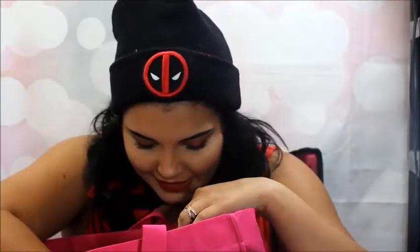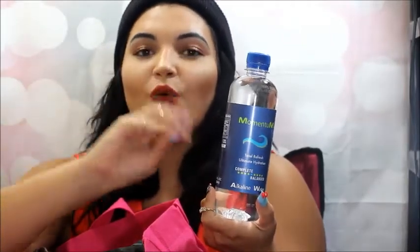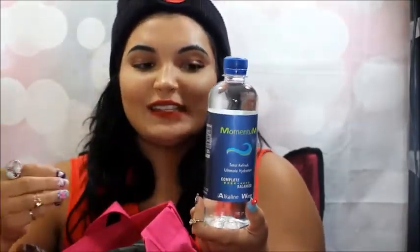I also got... I am a humongous water drinker. I love water — not just because it's good for my skin, but because I like water. So this is alkaline water from Momentum. She was actually explaining how in certain waters you have more acid, and that alkaline water has less acid and so it's better for you. And I had no idea. So now I'm like, man, I should probably start drinking more alkaline water.